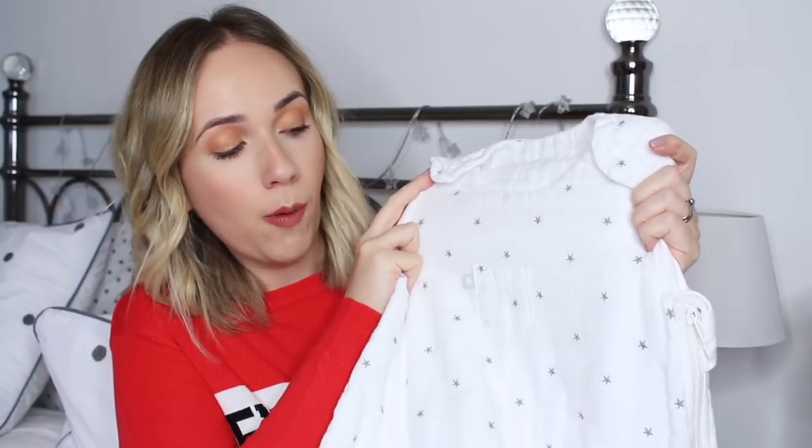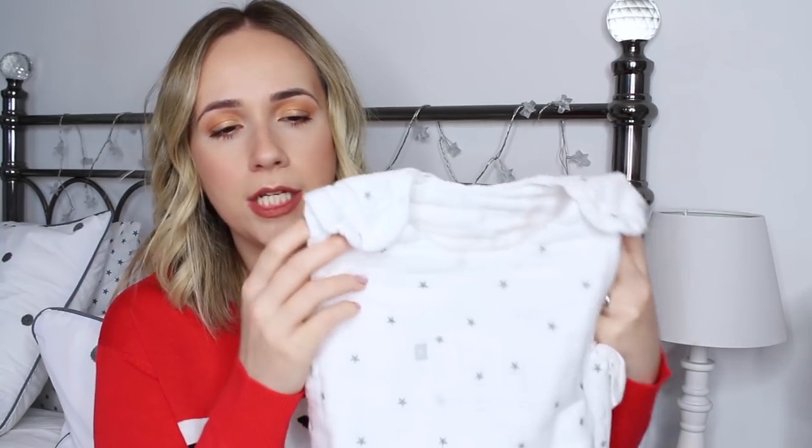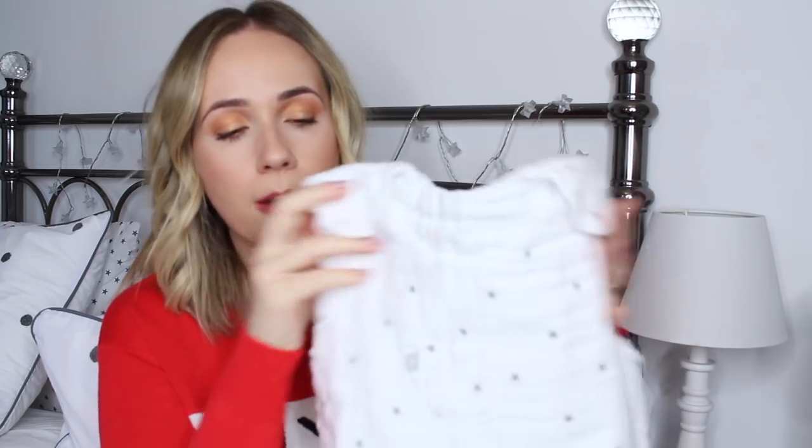The next couple of things are his sleeping bags. It was around this age where we started putting him in a sleeping bag before any nap or sleep time. The first one I want to talk about is from John Lewis — it's off-white with silver embroidered stars, and it's so soft. It zips around the side all the way to the bottom to make nappy changing easy. You pop the arms in and do the poppers up at the top. He's had the smaller version and we loved it, so I've just bought him the bigger one.